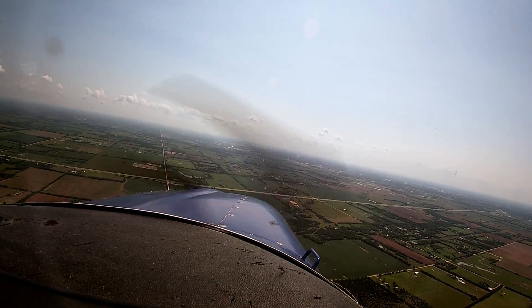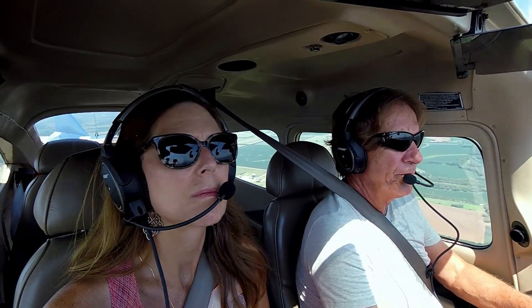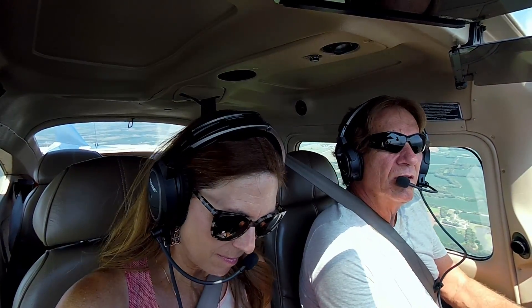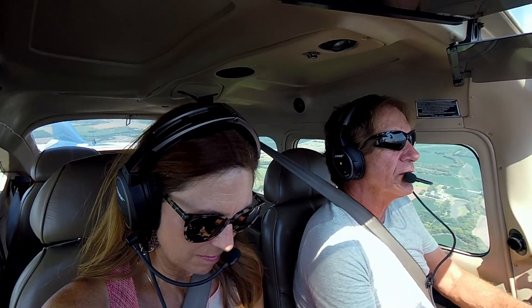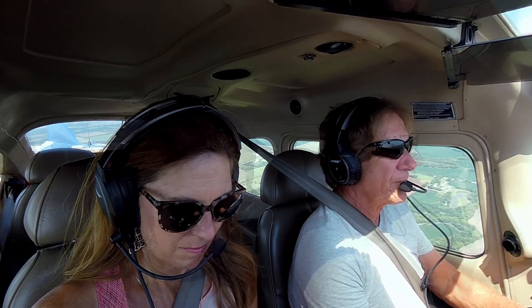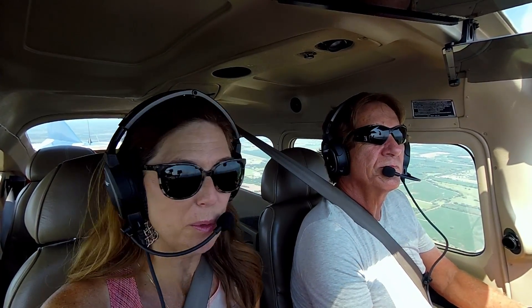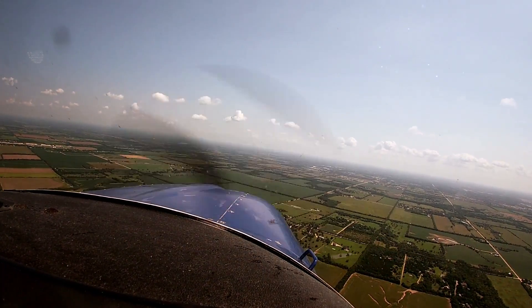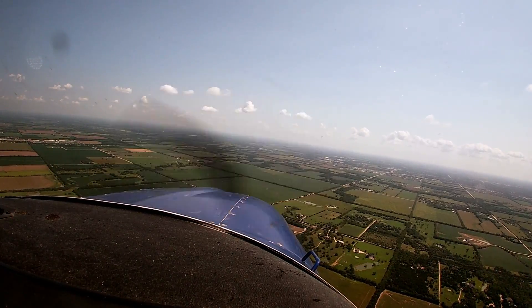So landing runway 18, Jabara. Landing 18. Sounded like... I was going to cross midfield and go 36, but it's got 36 for the preferred. Yeah.